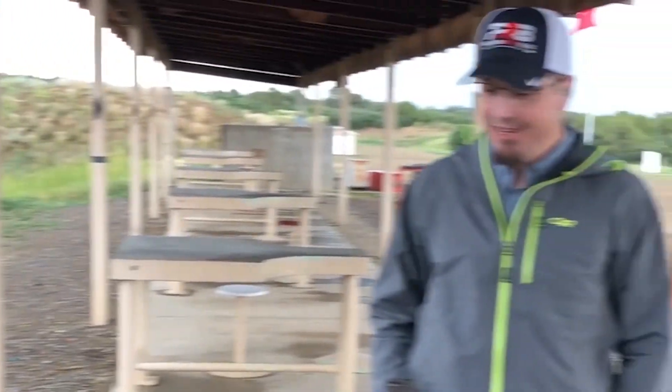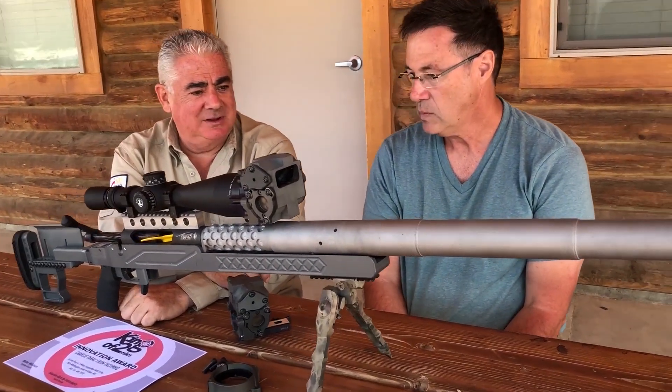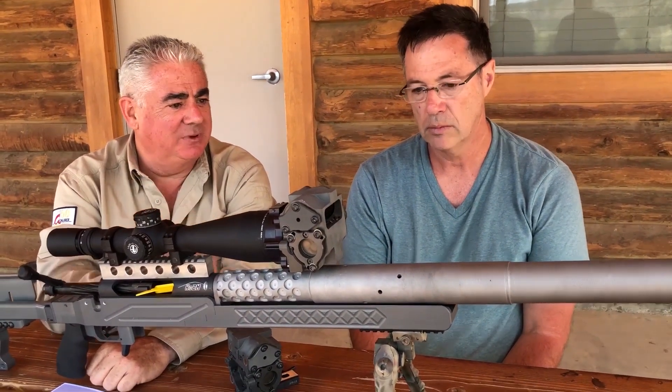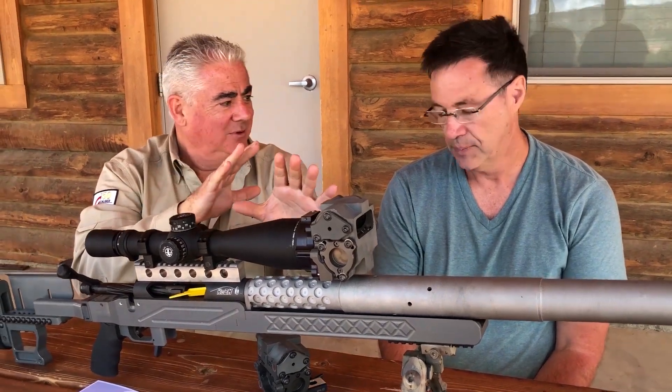It's a new design. I know we're all skeptical about new technology, but this one seems legit. I'm very impressed with the barrel because you feel it's different — it doesn't whip, doesn't jump. It's dead. What I found when looking at these barrels is that there's like nothing happening. It's totally dead.